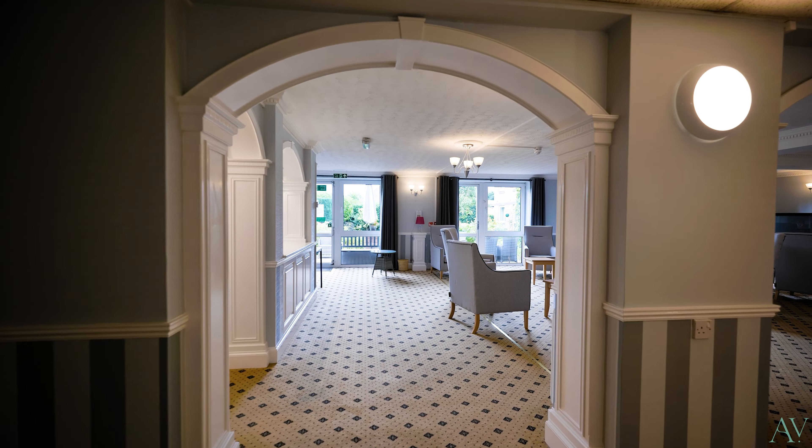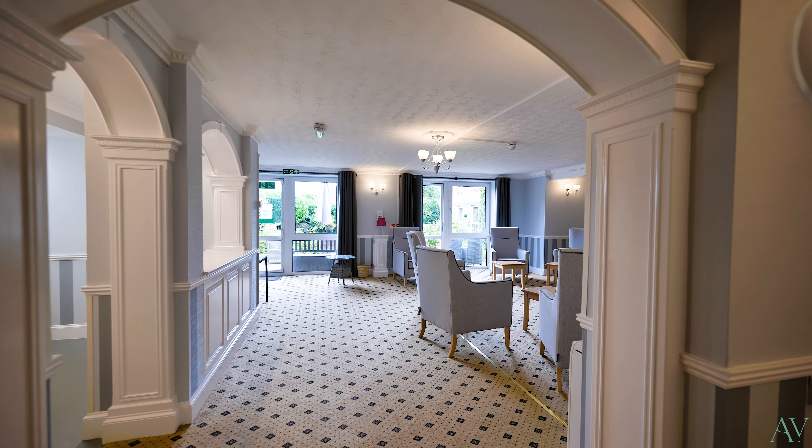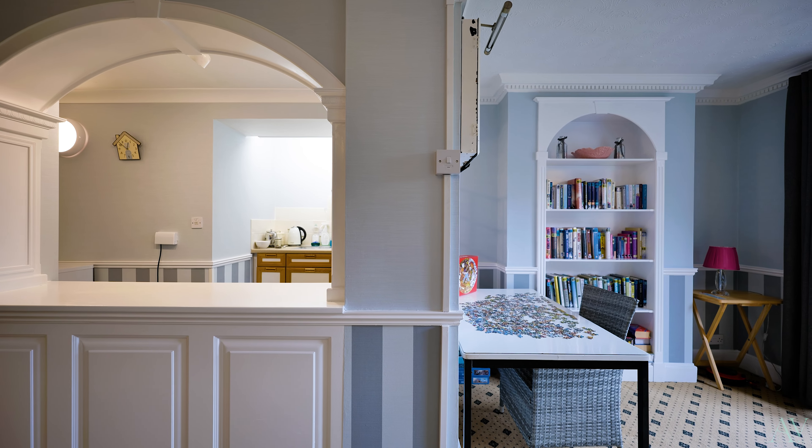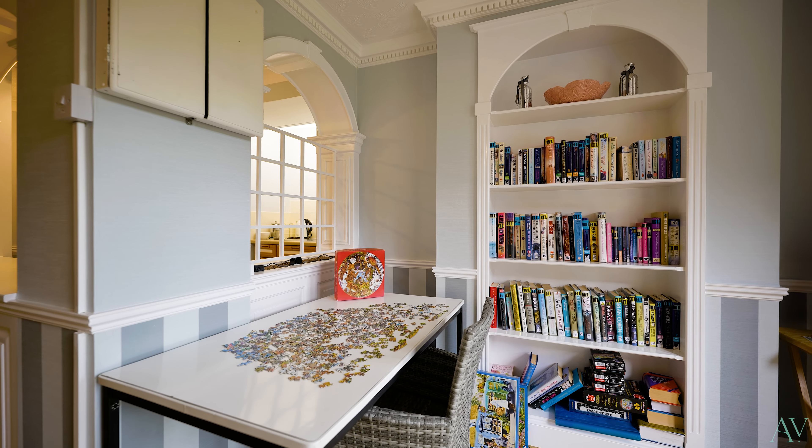And speaking of social, here is the lounge area for meeting friends and family, making new lifelong friendships, enjoying organised events, or just to chill out and read a book. A kitchen area here even allows you to make drinks or snacks without even having to return to your apartment.